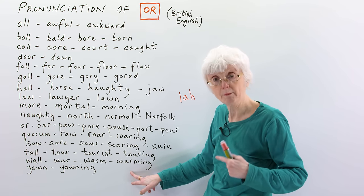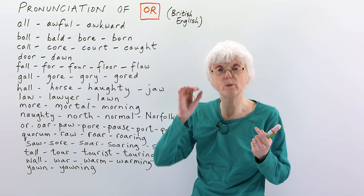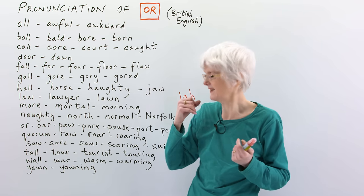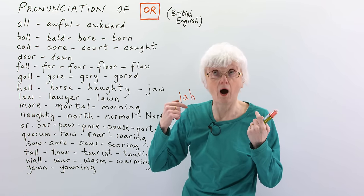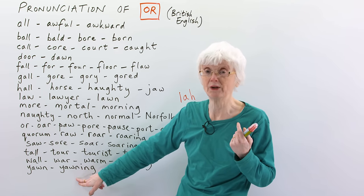And then finally, 'yawn' — to yawn when you're tired, you go 'oh'. The word also imitates what you look like when you're doing it — yawn, oh. It's 'yawn', and 'yawning'.